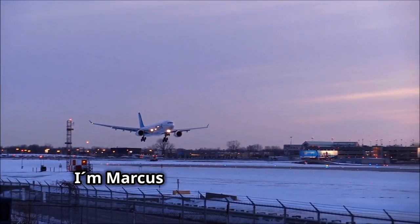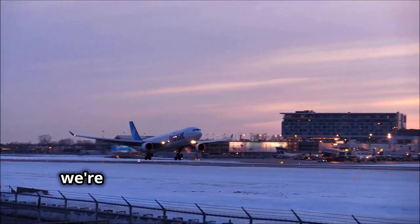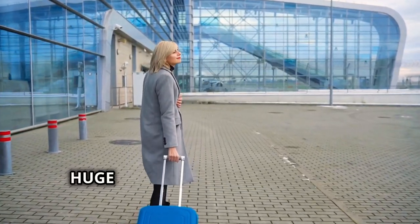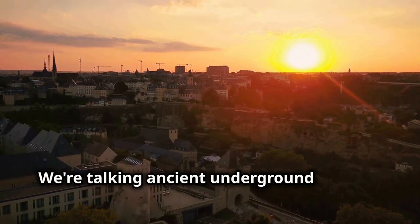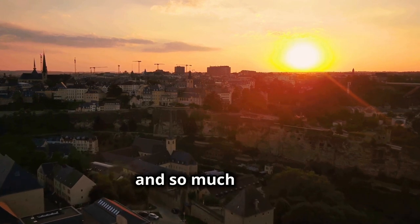Yo, what's up everybody? I'm Marcus from Travelers Top 10, back with another adventure and this time we're teleporting ourselves to Europe, to a country that's small in size but huge on experiences — Luxembourg. We're talking ancient underground tunnels, fairytale castles, Michelin star restaurants and so much more.